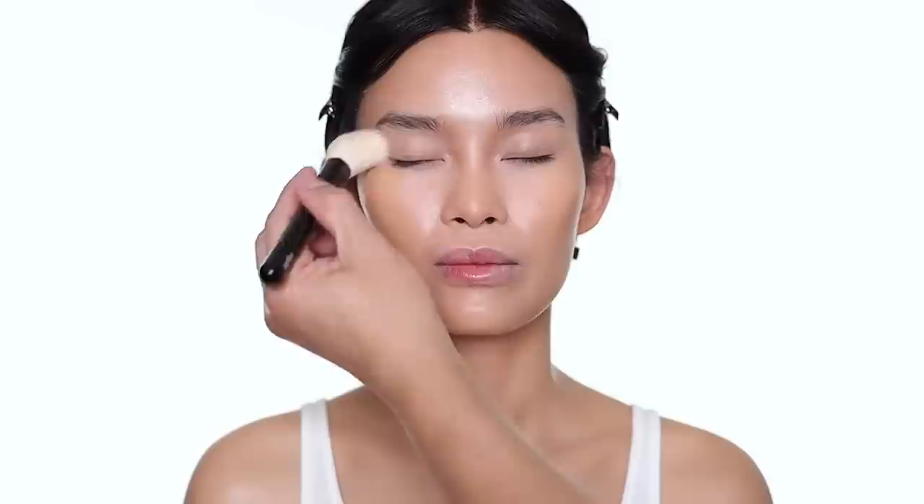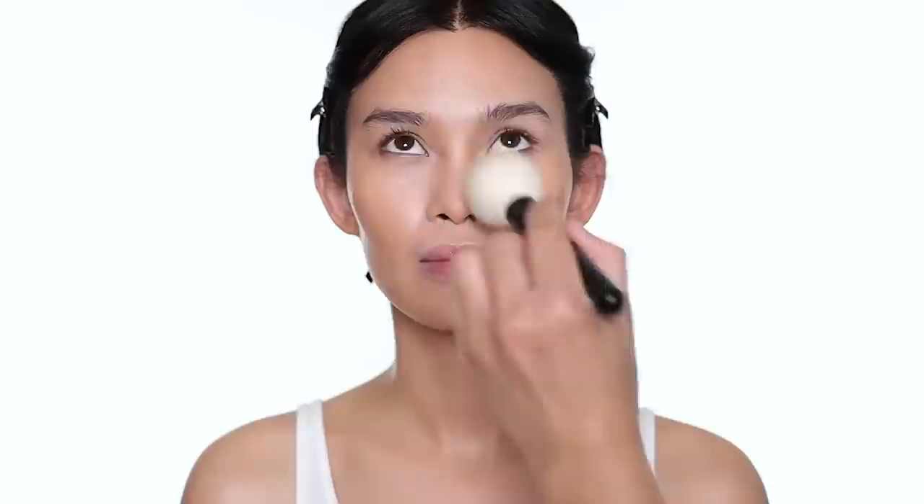For powder, I'm going to use the translucent powder from Danessa Myricks as well. I'm using the brush a little bit under the eye area and on the T-zone.